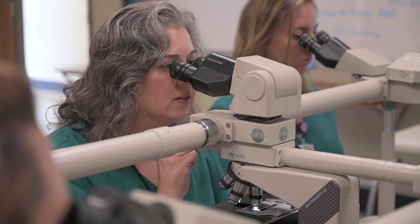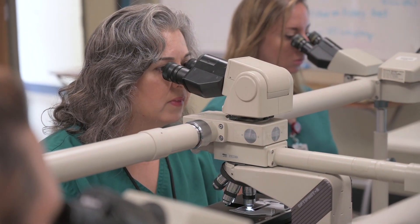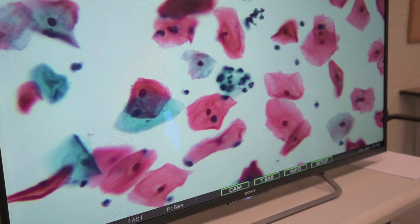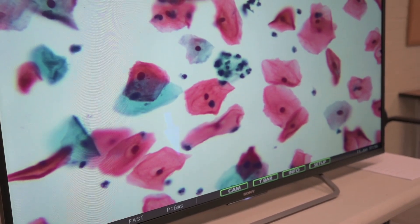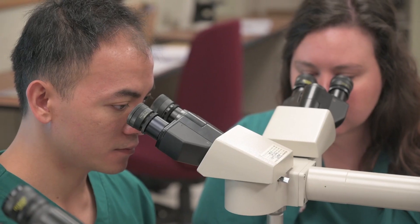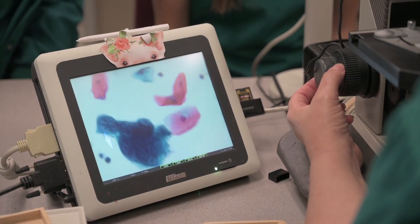Cytotechnologists are highly skilled professionals who play a crucial role in the detection of cancer and precancerous cells by evaluating specimens on the microscope. They are integral members of the healthcare team that embrace challenge and responsibility.